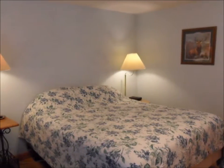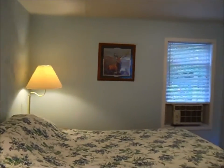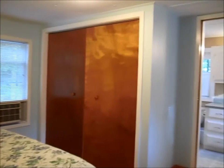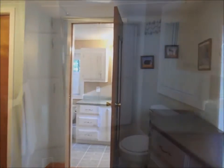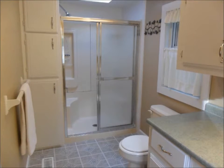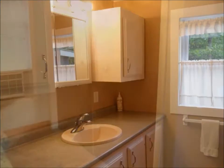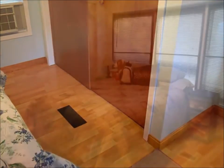Here's one of the two bedrooms. The master bedroom has a nice, large closet and, of course, an attached bath. The bathroom has a good-sized shower and lots of extra storage.